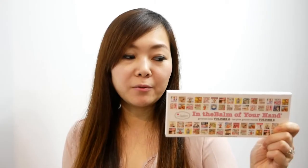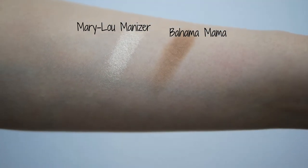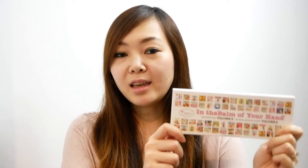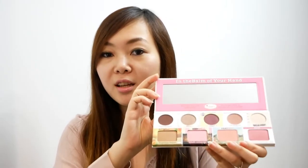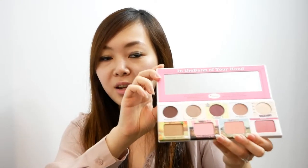This one comes with four different eyeshadow shades, one highlighter, one bronzer, and three blushes. If you pick up this palette, do be careful — it's super loose inside. When you open it, just do not tilt it down, otherwise things inside might just pop out.